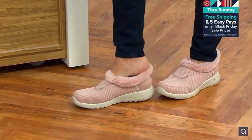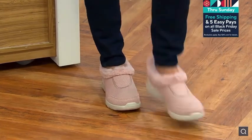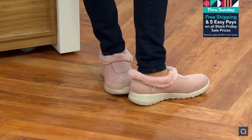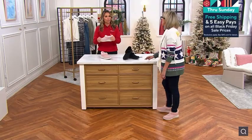So this is from Skechers — the hands-free slip-in technology. You do not need to bend over, you do not need to do anything because there is an exclusive heel pillow in the back. And it acts as a shoehorn and you can't collapse the back. It's structured.